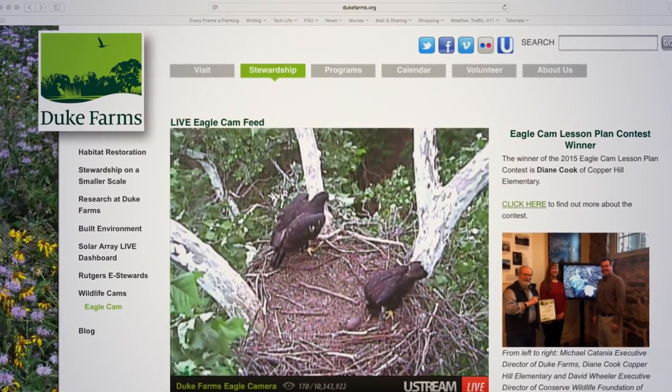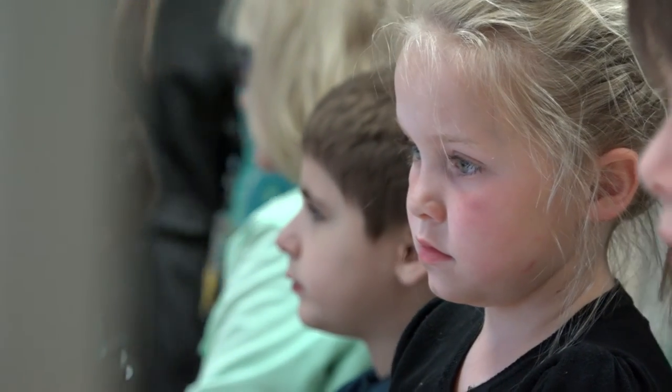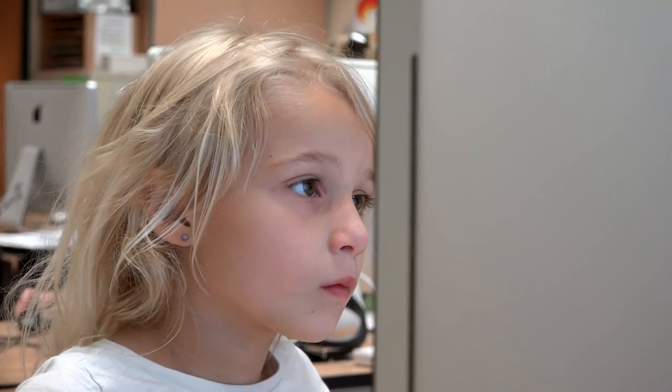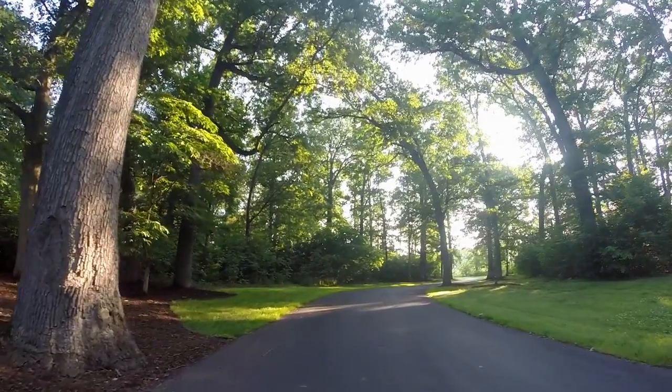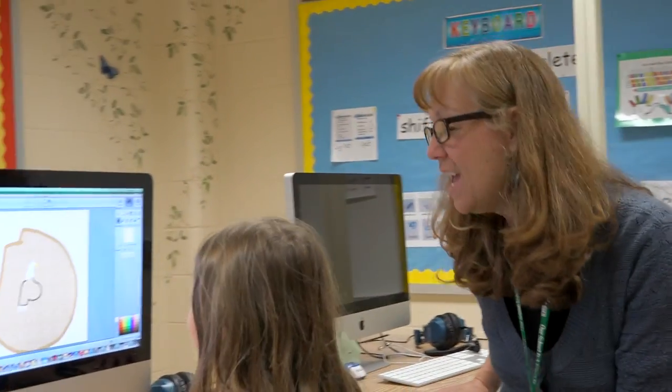I started to watch the Eagle Cam years ago when it first came online and I shared it with my students. So there's the nest. Now can you see how big it is next to that grown man? Duke Farms is a great learning laboratory for students and teachers and we have worked really hard to preserve habitat here that benefits so many different species like the bald eagle. And through these habitat preservation efforts, we're connecting what teachers do in their classrooms to our work here at Duke Farms.